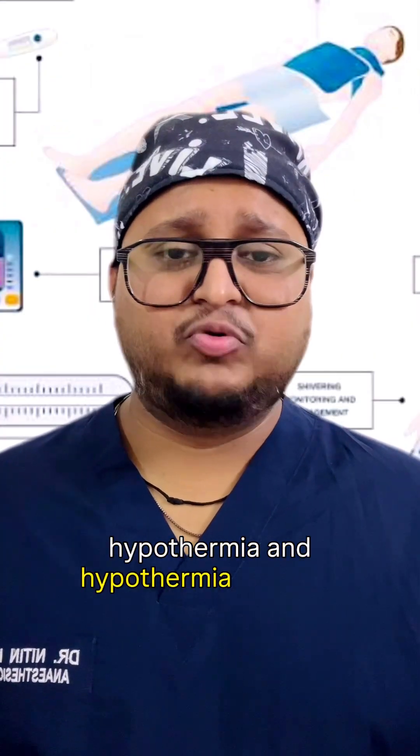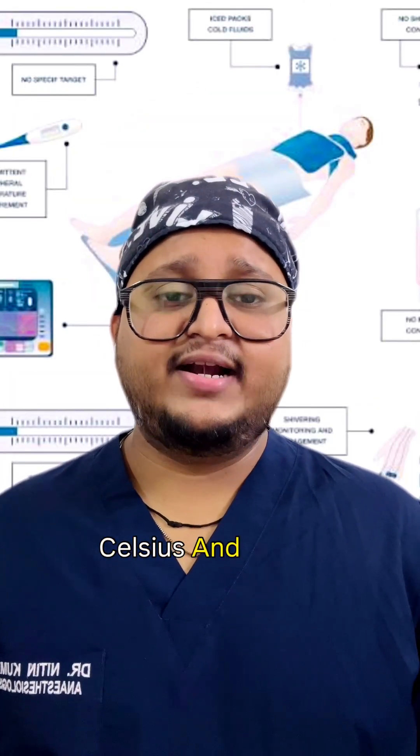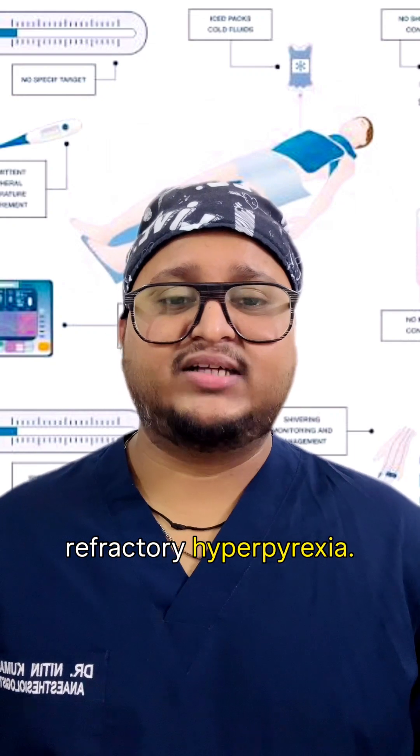Now, temperature control. Both hyperthermia and hypothermia increase mortality in the ICU. Maintain normothermia between 28 to 30 degrees Celsius; active cooling is preferred in refractory hyperpyrexia.